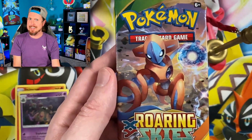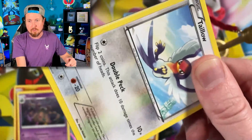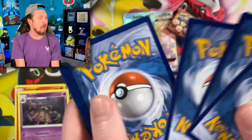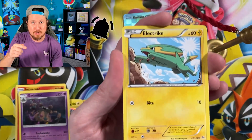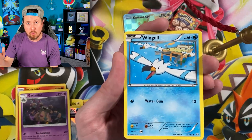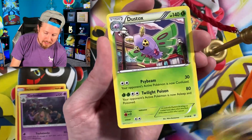Next up we have Roaring Skies — don't mind if I do. I think we should open up one right now. There's the code card — of course I give out the code cards in every single video, I never keep any of them, I always give them to you the Breaking Family. If you enjoy a good code card, turn on your notifications. I upload four to five times every single week, long form videos, plus shorts on the days I don't upload long form — really almost content every single day on this channel.